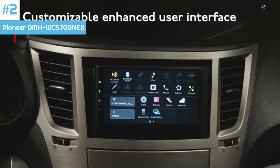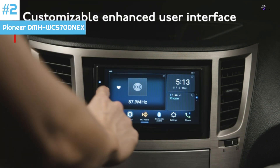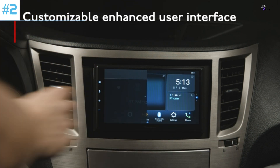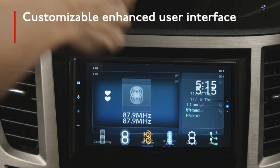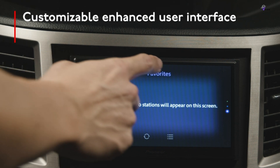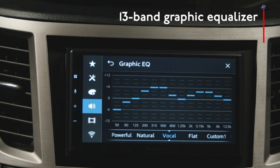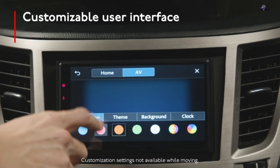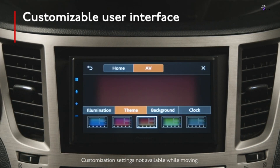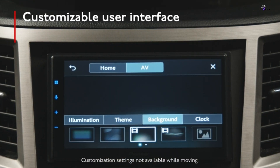The receiver also supports Android Auto, a purpose-built extension of the Android platform for cars. Android Auto brings you useful information organized into simple tabs that appear just when needed, designed to minimize distraction and help you concentrate on the road. The receiver also features Apple CarPlay, offering iPhone users an intuitive way to make calls, use maps, listen to music, and send and receive messages verbally, all with a single word or touch. The Pioneer DMH WC-5700 NEX is undoubtedly a top-notch choice for upgrading your car stereo in 2024.